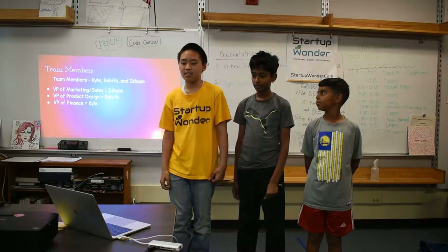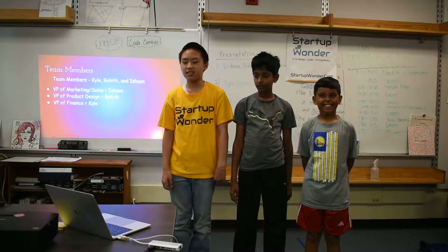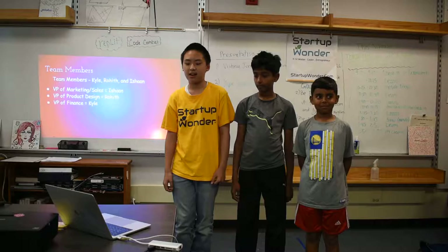The VP of Marketing and Sales is Ishan. The VP of Product Design is Rohith. And the VP of Finance is me.